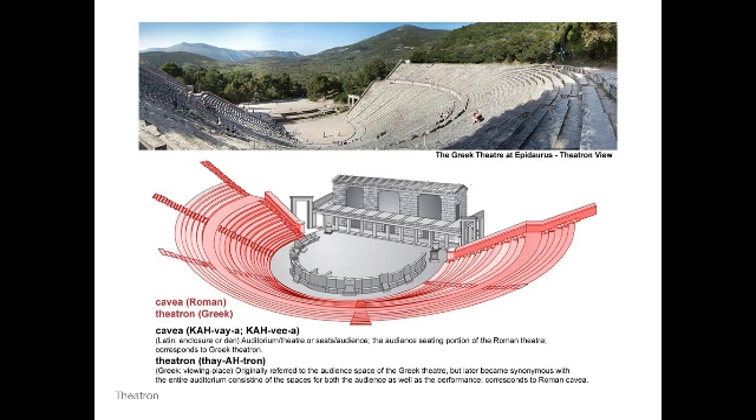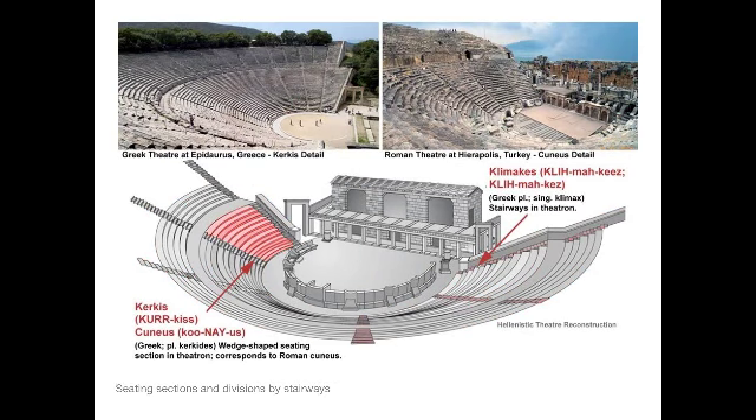Around the orchestra — originally made of wood in bleachers, later in stone — was the area where the audience sat. We now call this area the auditorium, which means 'the hearing place,' but the Greeks called it the theatron, 'the seeing place.' You can see it colored in red in the diagram. The word theatron eventually became our word 'theater' — the seeing place where the audience sat to watch the performance.